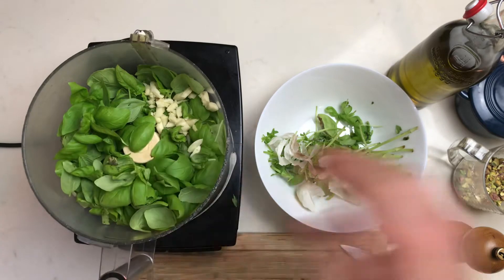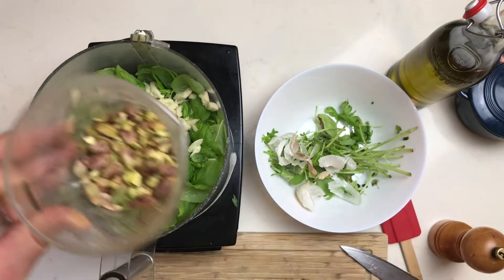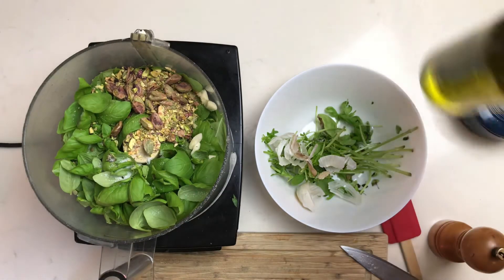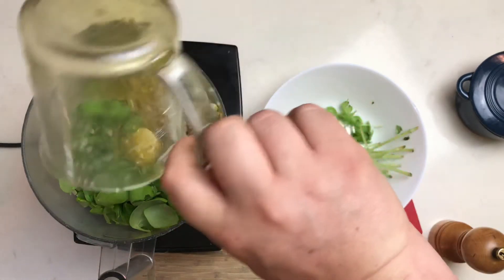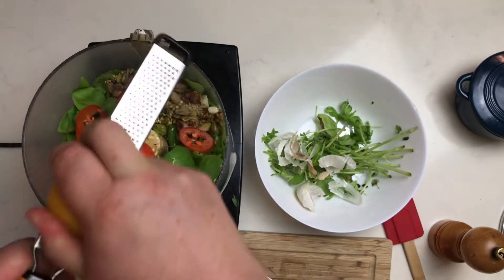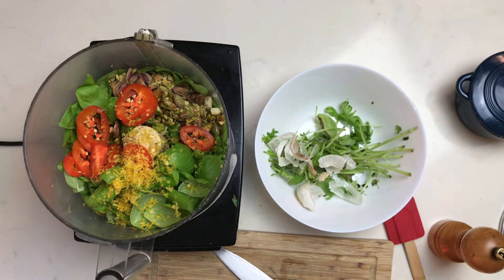Add some chopped garlic and a pinch of salt. Then we're going to put in half a cup of pistachios, roughly chopped, and half a cup of extra virgin olive oil — which is very important; I don't think you substitute that. And there's my jalapeños, because I like spicy stuff. You don't have to do that. Then zest a whole lemon, and I'll juice it later and put the juice in after we blend it.